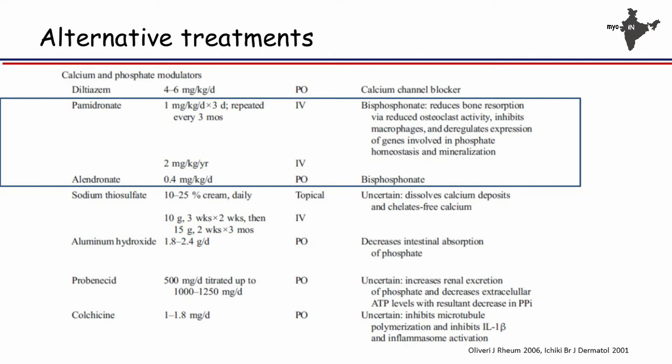The alternative treatments work at calcium and phosphate metabolism. Bisphosphonates, both oral and intravenous, have been used. Sodium thiosulfate — exact mechanism is not known, but it is believed to dissolve calcium deposits by chelating calcium; it can be used topically or intravenously for multiple calcinosis. Aluminium hydroxide reduces calcium absorption. Colchicine inhibits microtubules, thereby inhibiting calcium deposition and inhibiting the inflammation subsequent to calcinosis, preventing further deposits when small amounts of calcium are present.